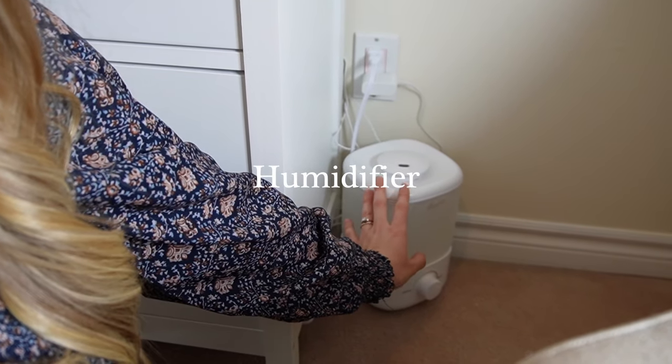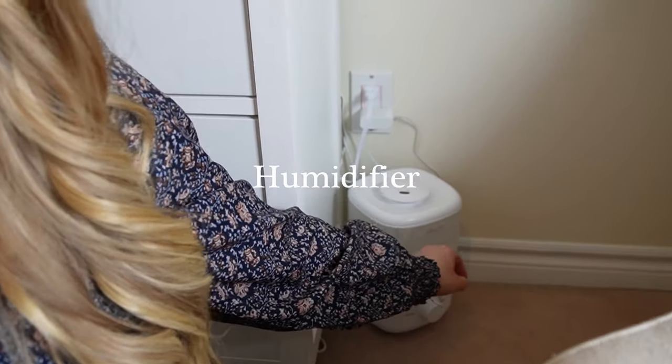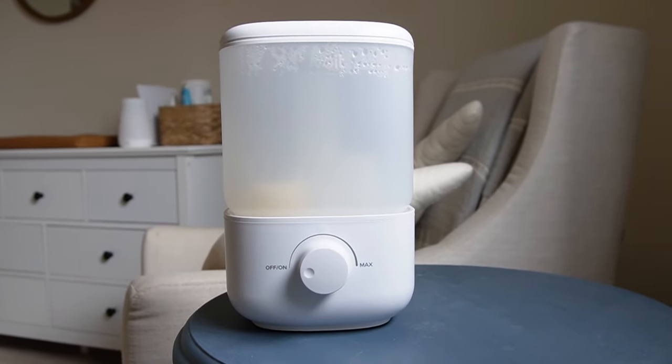Another thing we've been using since it's been winter time and the air is really dry is this little humidifier that's just tucked beside the dresser. We leave it on all day and all night — it runs for about 12 hours and I just need to use filtered water with it. It's worked really well to keep a little more moisture in his room. With the baby humidifier, I recommend just waiting until you actually need that item to go and purchase it. I just got it a few months ago, and when the time came that we actually did need it I went ahead and made that purchase — just being mindful about purchases and buying things when you actually need them.